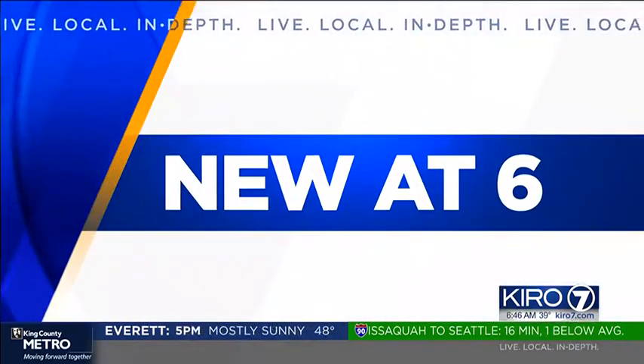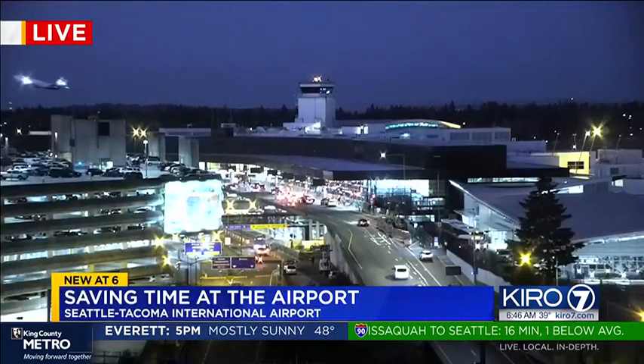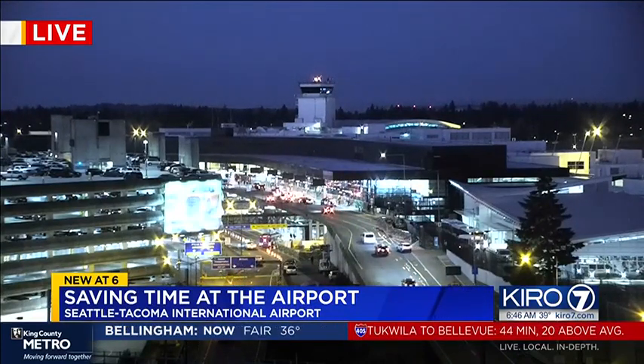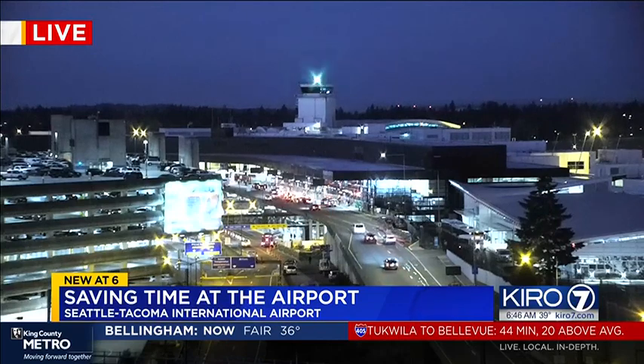Take a live look out at Seattle-Tacoma International Airport, where Wednesday is expected to be extremely busy. We are talking about 156,000 people passing through, but it is looking pretty calm there right now.